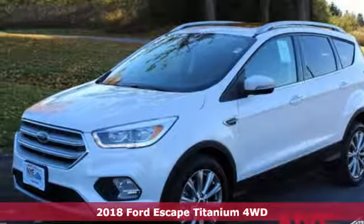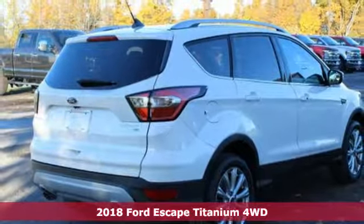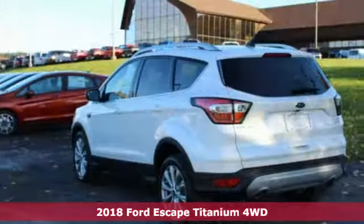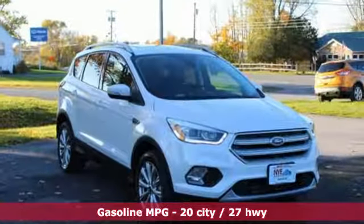Here's a new 2018 Ford Escape. Get away every time you get into this Escape. Its amazing ability and maximum cargo configurability makes every trip the perfect journey. And it comes with all the amenities you need.